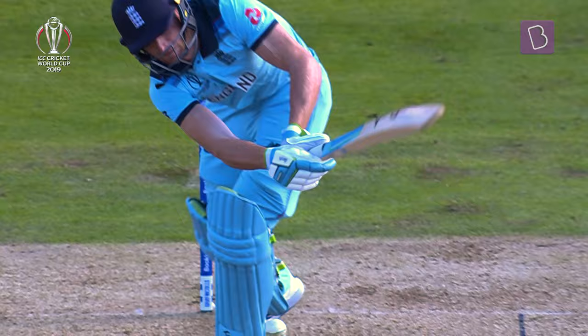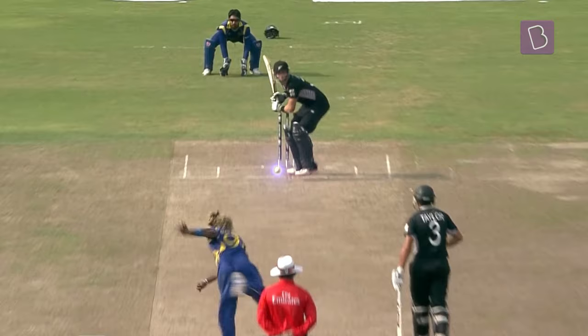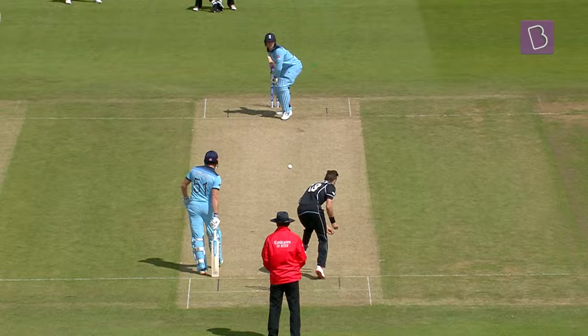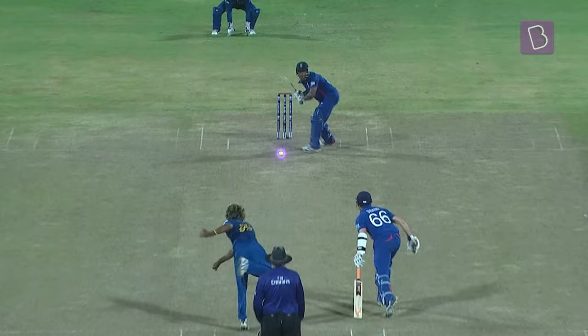And yet one man with a slinging action defied over a century of cricketing tradition and got the ball to curl in the air regardless of its condition. How does this unique action influence the way the ball swings? A new ball with a proud seam is a swing bowler's dream, but repeated impact flattens the seam, minimizing its effect on swing and rendering the bowlers helpless against the brutal batters.